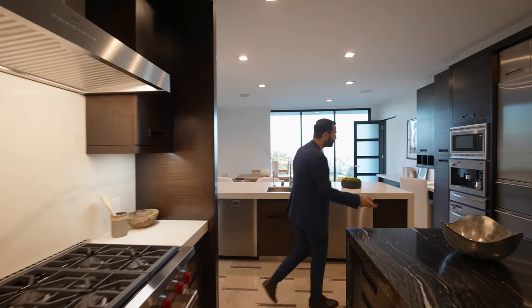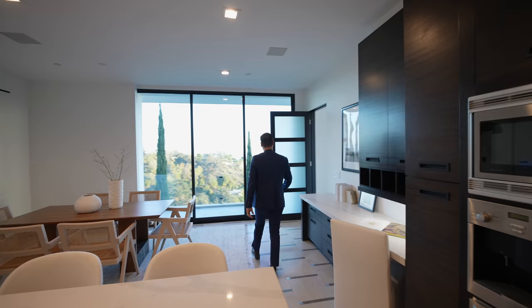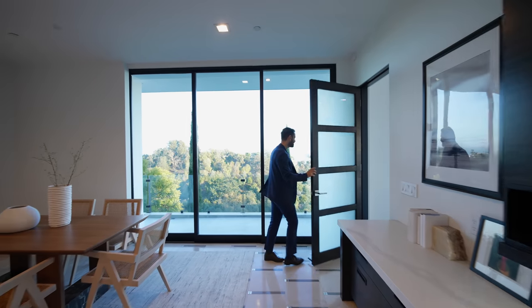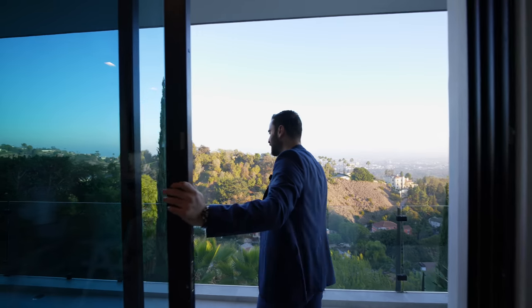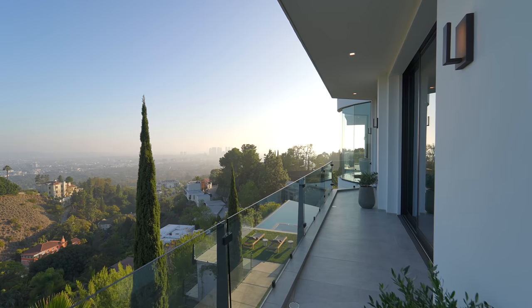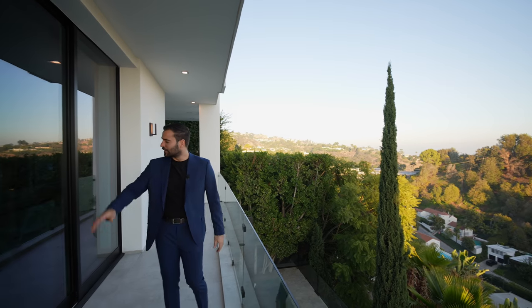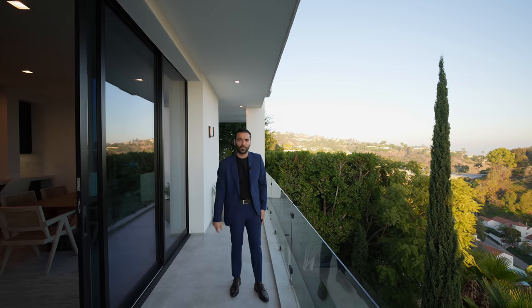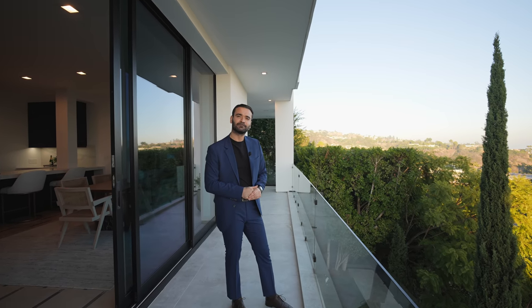I want to take everybody outside — I feel like this property is all about the views, so every single floor I want to take everybody to the outdoors. Like I mentioned earlier, this balcony is dedicated to the kitchen area. Look at this — it's nice and quiet, you're 10 minutes away from Beverly Hills, the views are great. You can literally leave these sliding glass doors open and enjoy the breeze coming into the property. The sun's going down — let's go see that backyard.